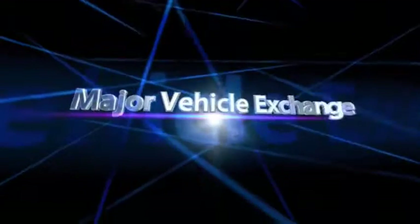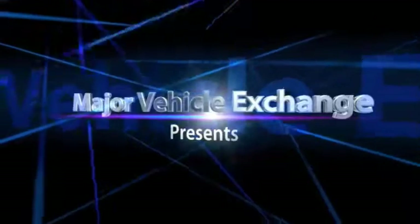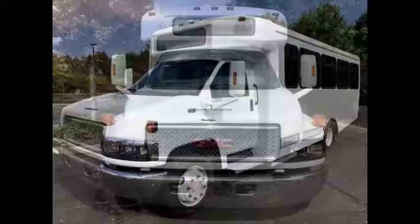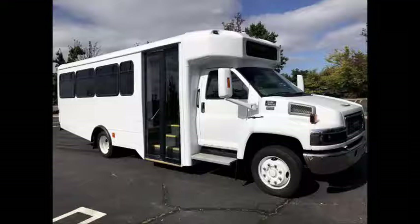Major Vehicle Exchange presents used Glaval buses for sale: 2006 GMC C5500 Shuttle Bus, Stock number A4836. This used Glaval bus for sale has a clear title, ideal for adult transportation, hotel and airport shuttle.